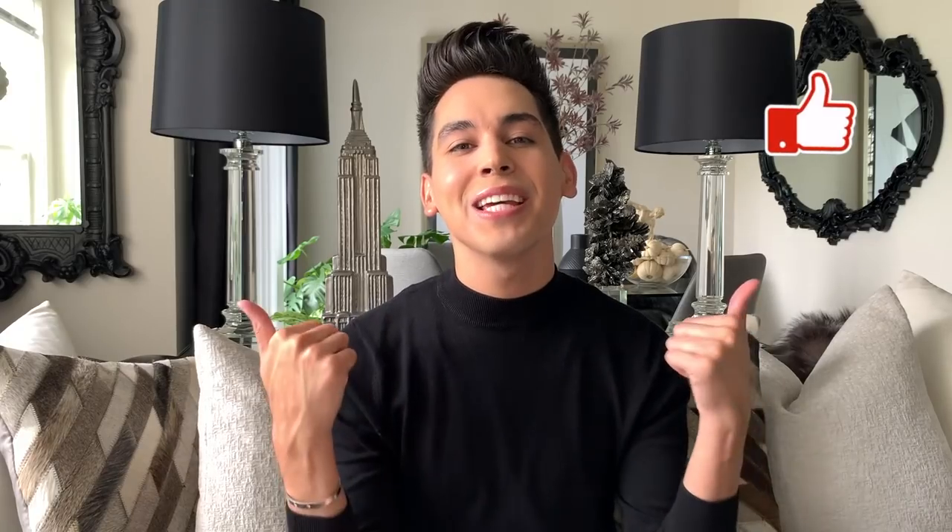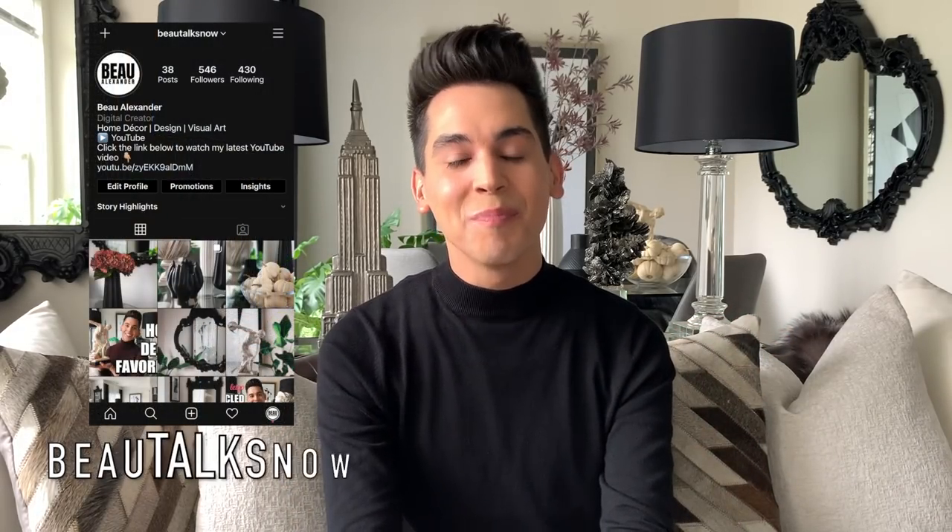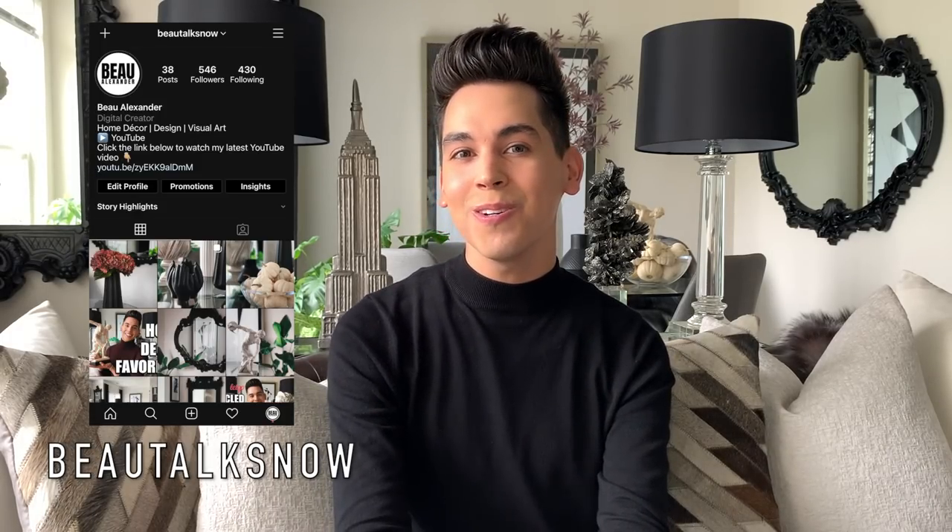Lucky for me, there are a couple just down the way, so I figured we could check them out together. If you're new to my channel, be sure to subscribe down below. Let me know if you enjoy videos like this in the comments, and give me a like so that I know to do more videos like this in the future. Also, be sure to follow me over on Instagram at beautotsnow for more day-to-day posts and inspiration. Come explore with me and let's see what these model homes have in store for us today.